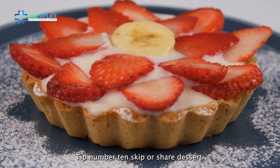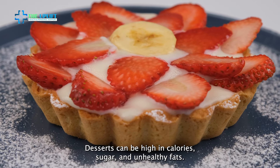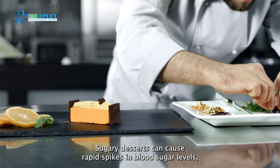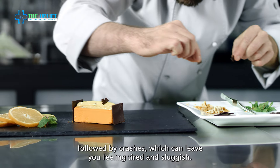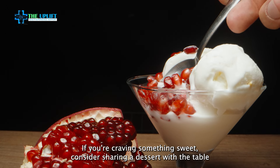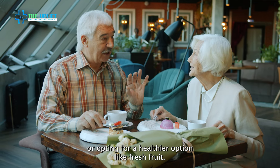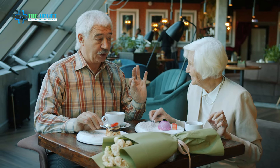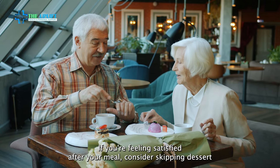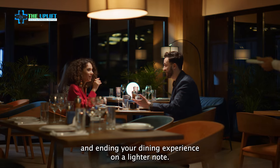Tip number ten: skip or share dessert. Desserts can be high in calories, sugar, and unhealthy fats. Sugary desserts can cause rapid spikes in blood sugar levels, followed by crashes, which can leave you feeling tired and sluggish. If you're craving something sweet, consider sharing a dessert with the table, or opting for a healthier option like fresh fruit or a small serving of yogurt with berries. If you're feeling satisfied after your meal, consider skipping dessert and ending your dining experience on a lighter note.